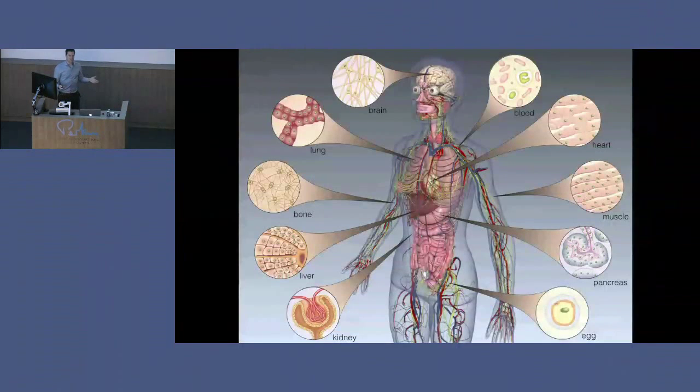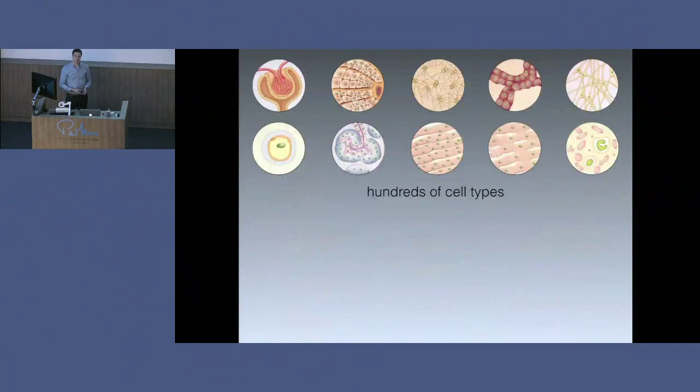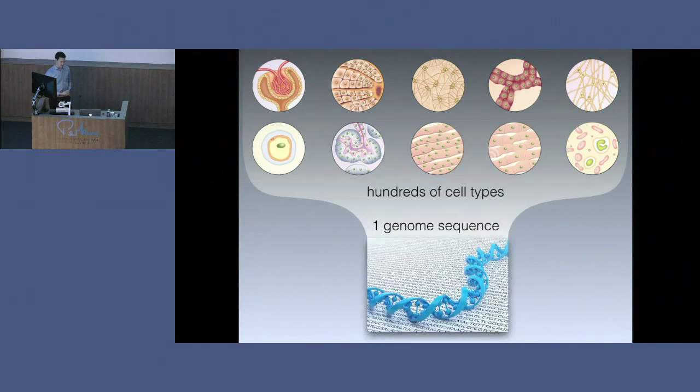We're all made of a huge variety of different tissues and cell types. In our body, we have approximately 30 trillion cells, and throughout our body we find hundreds of distinct types of cells. One of the major questions in biology, which many people around the world are trying to address, is how this great diversity of hundreds of different cell types forms from the information present in just one genome sequence, because essentially all the cells in your body have the same genome sequence, but they manifest very different forms and functions.